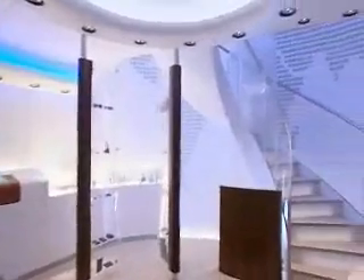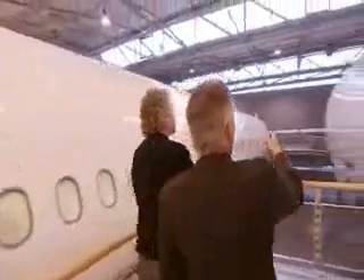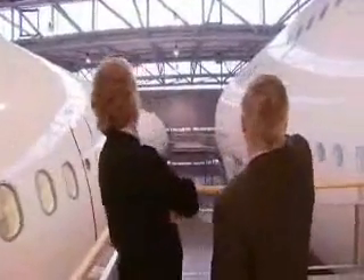The mock-up is designed to whet the appetite of customers such as Sir Richard Branson, head of Virgin Atlantic. He's agreed to buy six planes based on the promise that the A380 will set new standards for performance and efficiency.